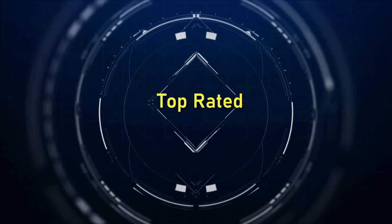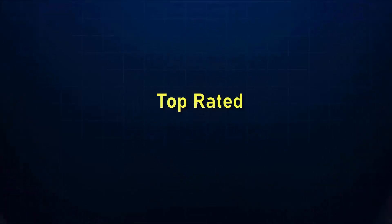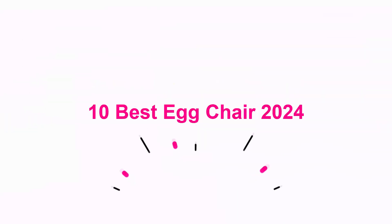Welcome to Top Rated 10 Best Egg Chair 2024.